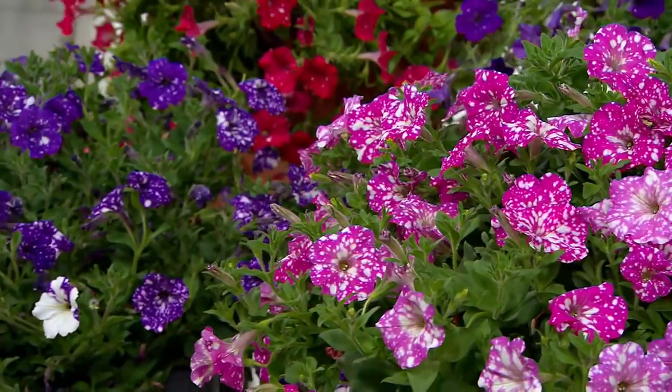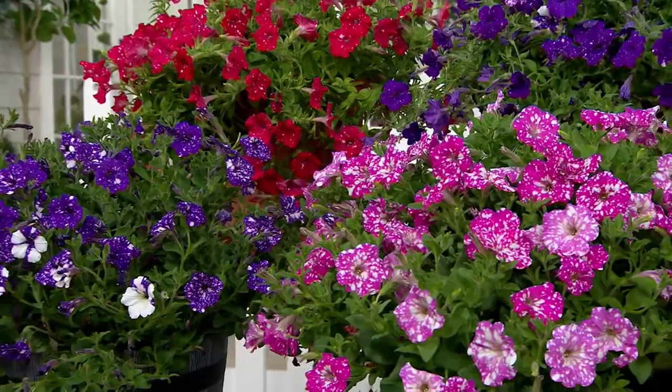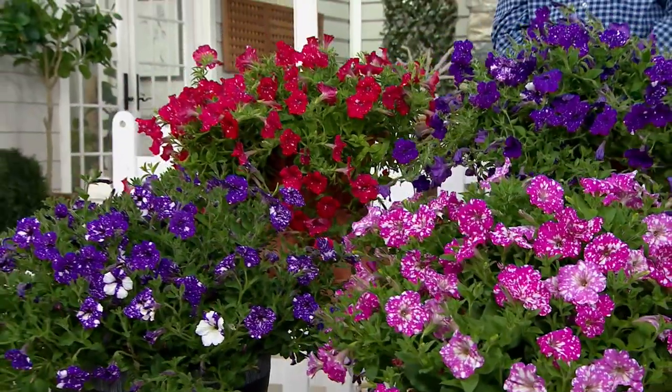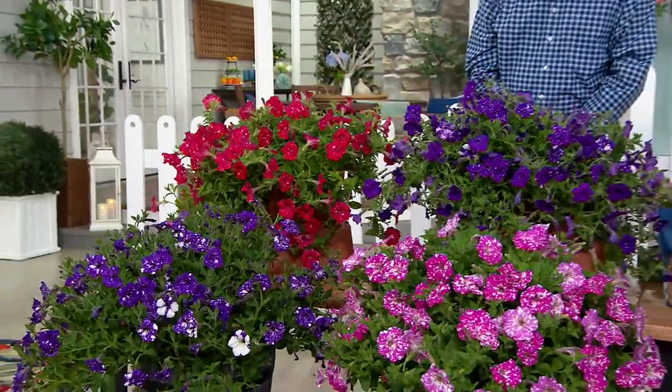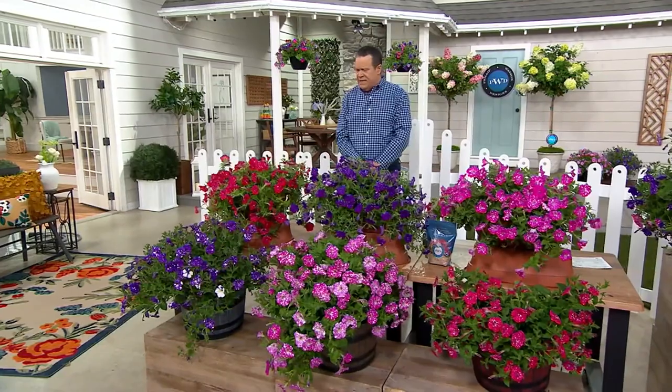Let's talk about some beautiful speckled petunias. This is our today's special value from Philip Watson Designs. And wow, this has been great since midnight. Last night when Sandra Bennett kicked it off at midnight. For the day now, we've taken orders for $15,500.